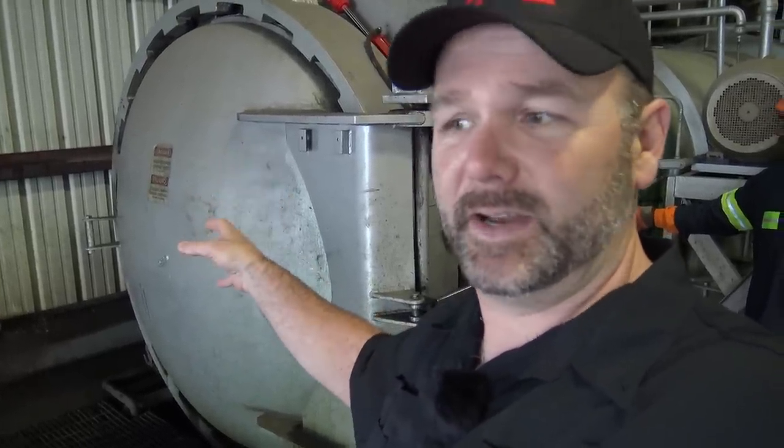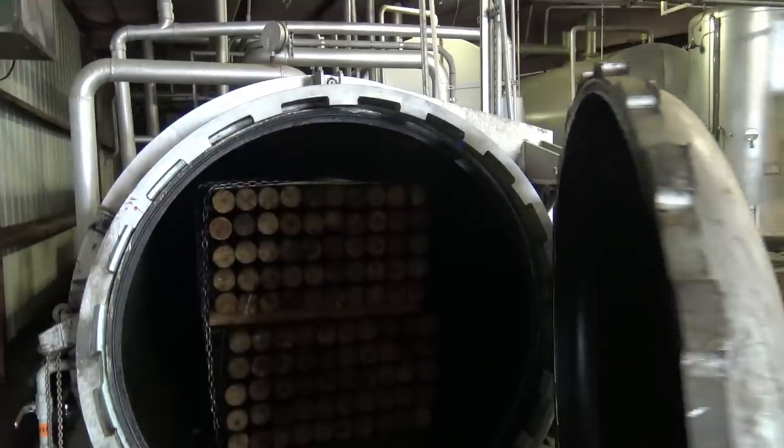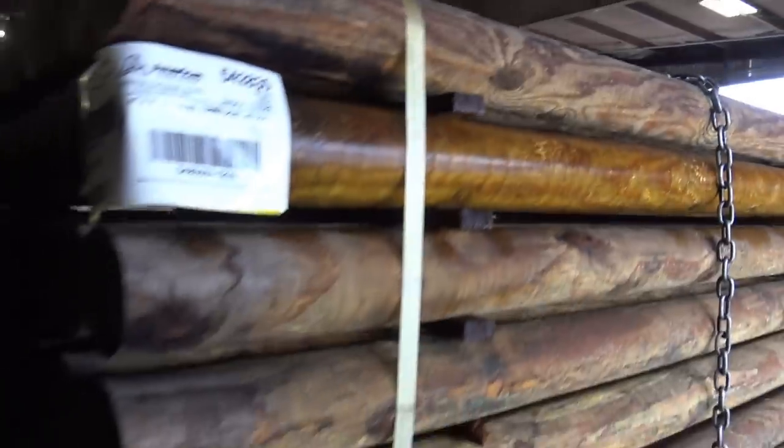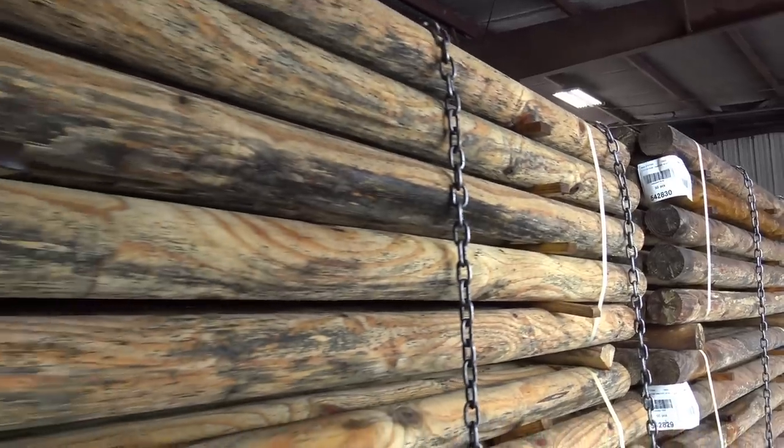We just saw them load this thing up — it's been about an hour, hour and a half. There's a computerized system that tells them how much chemical has gone into the wood. We're going to open it up — it's already been treated — and roll it out to show you the finished product. That's how posts go from the woods, to the yard, to being dried to below 30%, to being pressure treated. Please hit that like button and subscribe to the channel. Welcome to our American Manufacturing Series — it's great to have the opportunity to show you things you've maybe never seen before.